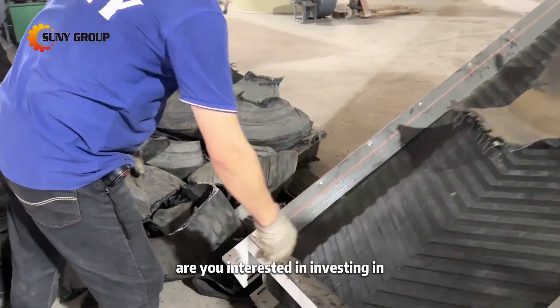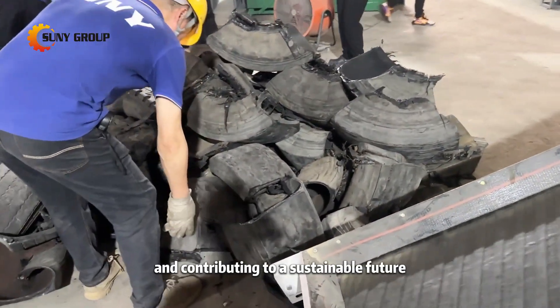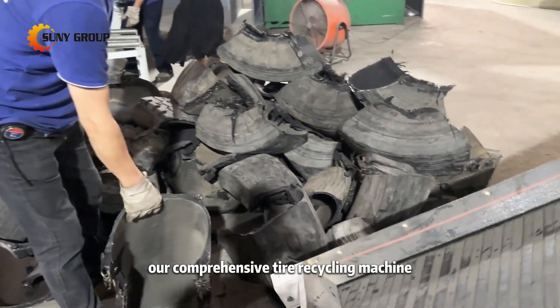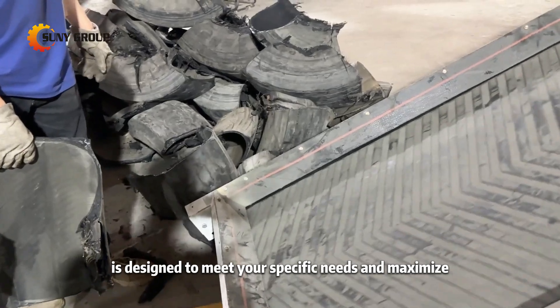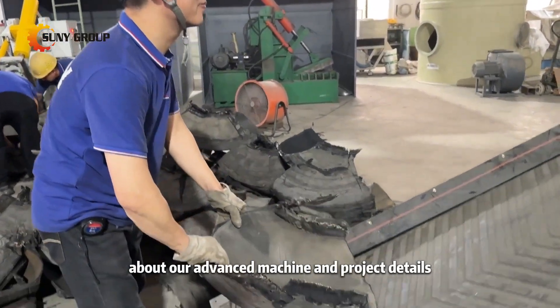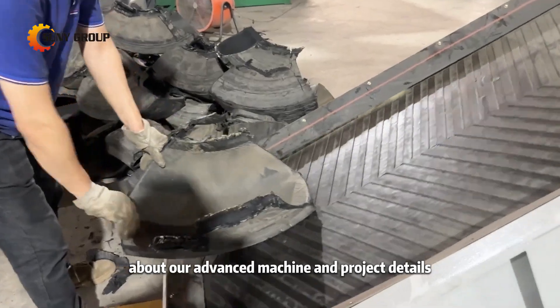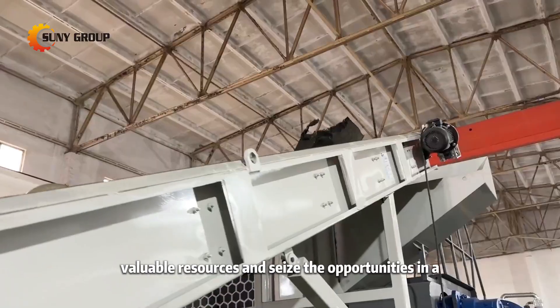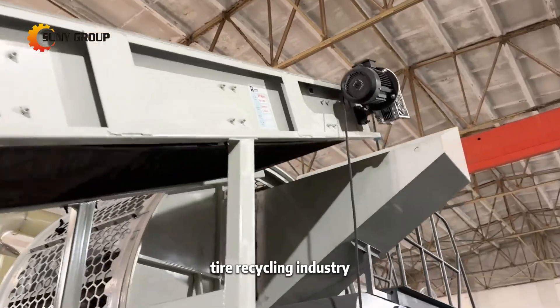Are you interested in investing in tire recycling and contributing to a sustainable future? Our comprehensive tire recycling machine is designed to meet your specific needs and maximize efficiency. Contact us today to learn more about our advanced machine and project details. Let us help you turn waste into valuable resources and seize the opportunities in the tire recycling industry.